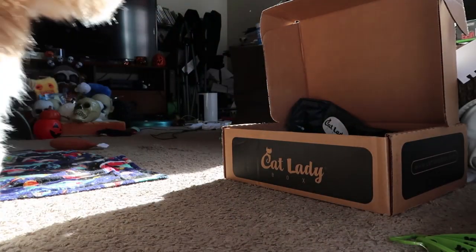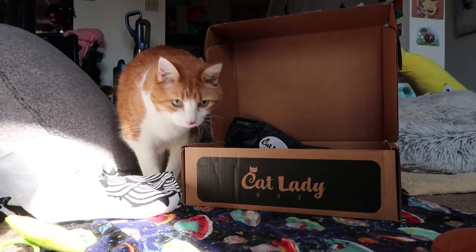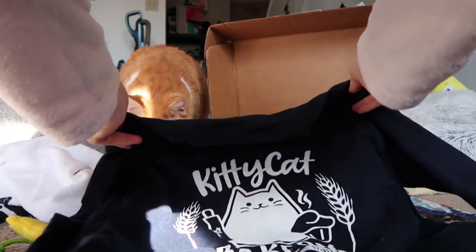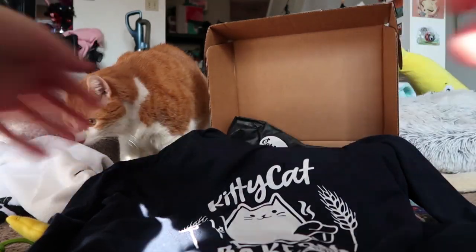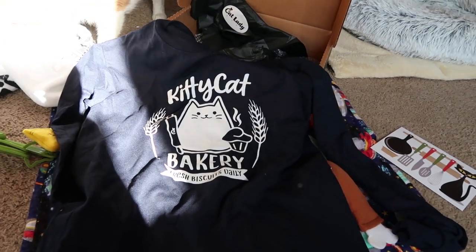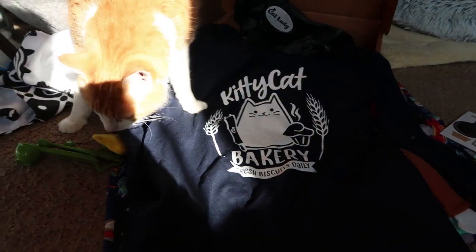Oh that's cute, oh my gosh, got another shirt for me to wear for the winter. Get back here — he comes back. Okay, you want to show everybody the shirt we got? Look — Kitty Bakery, fresh biscuits daily. Beanie makes fresh biscuits and tootsie rolls.